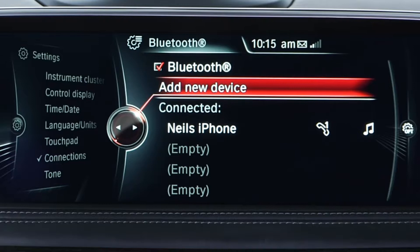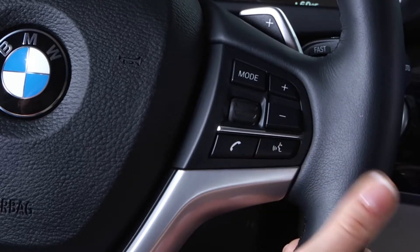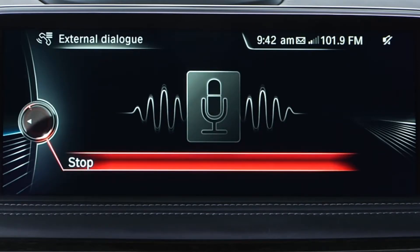To activate, first be sure your phone is paired to your vehicle via Bluetooth. Next, press and hold the voice command button on the steering wheel for two seconds. A microphone icon will be displayed on the iDrive screen. This icon indicates that your Bluetooth device is now active in the voice recognition system, and you can interact with Siri simply by speaking your command.